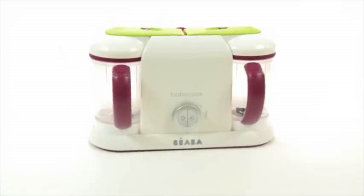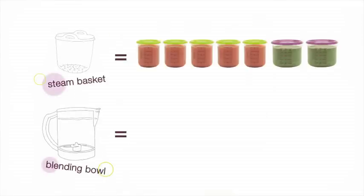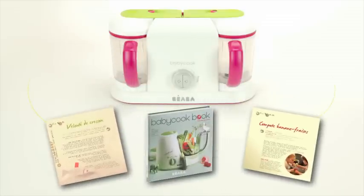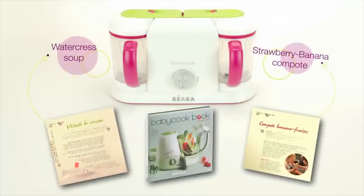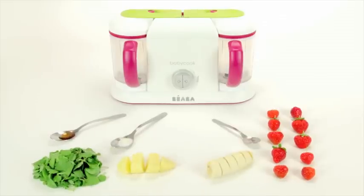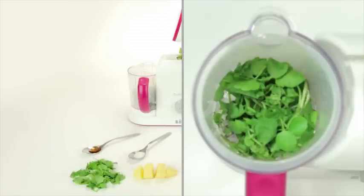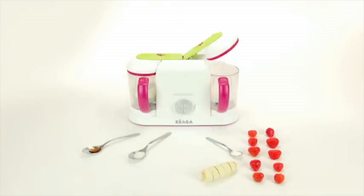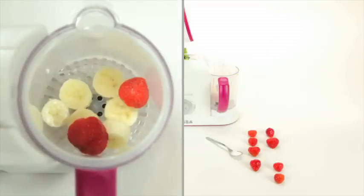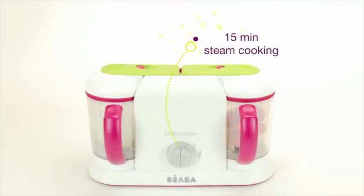Each bowl holds four and three-quarters cups. You can make a savory puree on one side and a sweet one on the other. Best of all, our new Baby Cook Pro is the only baby food maker that offers total one-handed operation with one-touch opening and closing for busy parents. It's a versatile and easy-to-use four-in-one appliance that prepares delicious, steam-cooked meals in less than 15 minutes.